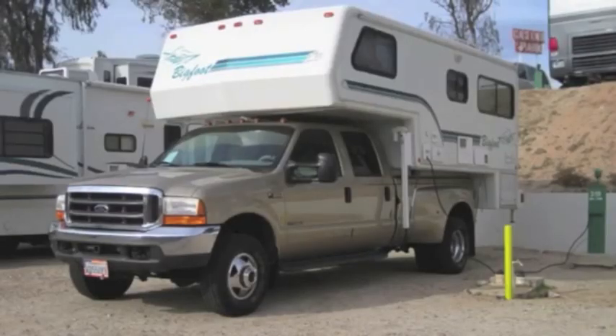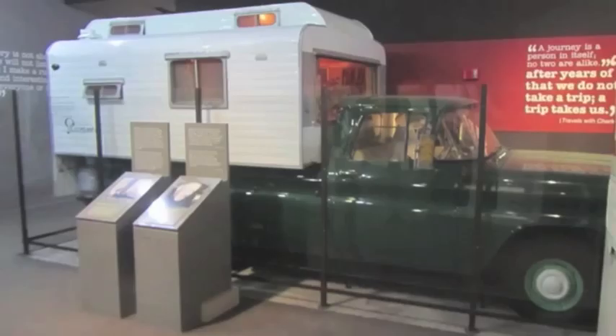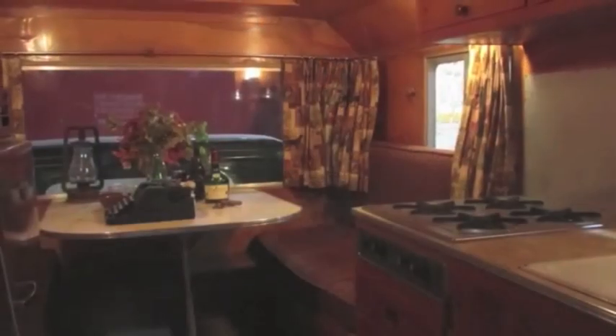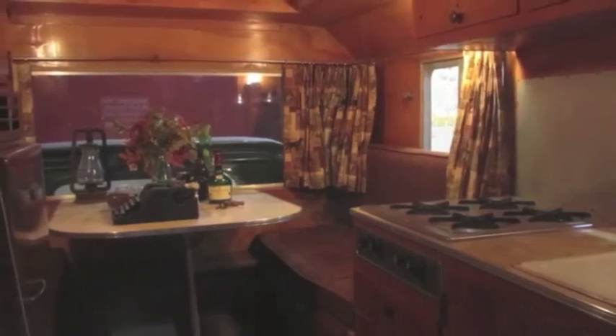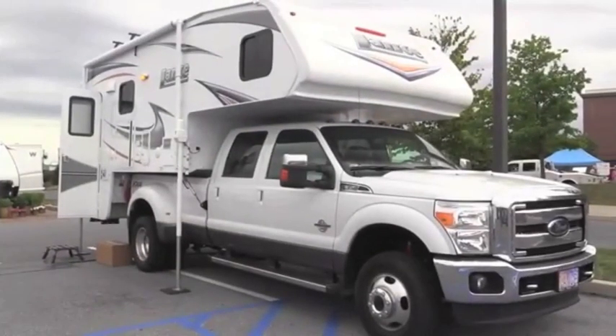Now, here's what people consider a typical truck camper: compact, no slide-outs. Perhaps the most famous truck camper was John Steinbeck's homebuilt, made famous in his book Travels with Charley. Its interior was typical of manufactured units that would be the standard for decades afterwards. So let's fast forward to today.